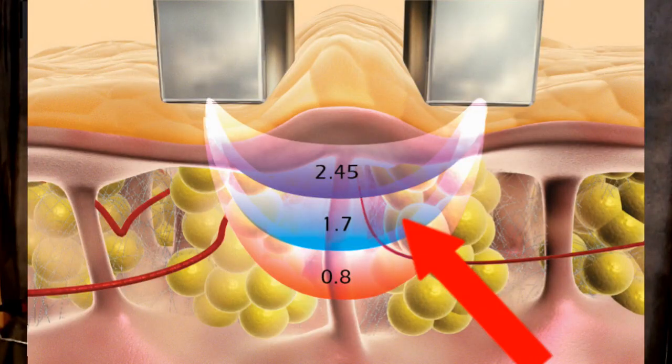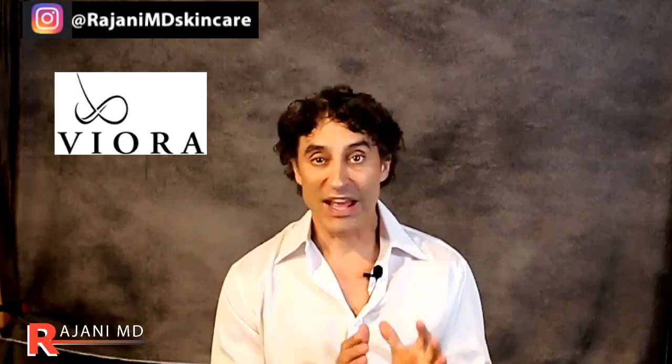There are two electrodes and the energy passes between them. The device you're seeing here is a Viora device. What makes it particularly good for the eye and the all natural eye fix is that it's bipolar radio frequency. That means the energy goes between the electrodes. If it's unipolar, the energy has to drain somewhere - a lot of those systems have a pad on the back for the energy to travel to. In this case it jumps to the other electrode, which is perfect.